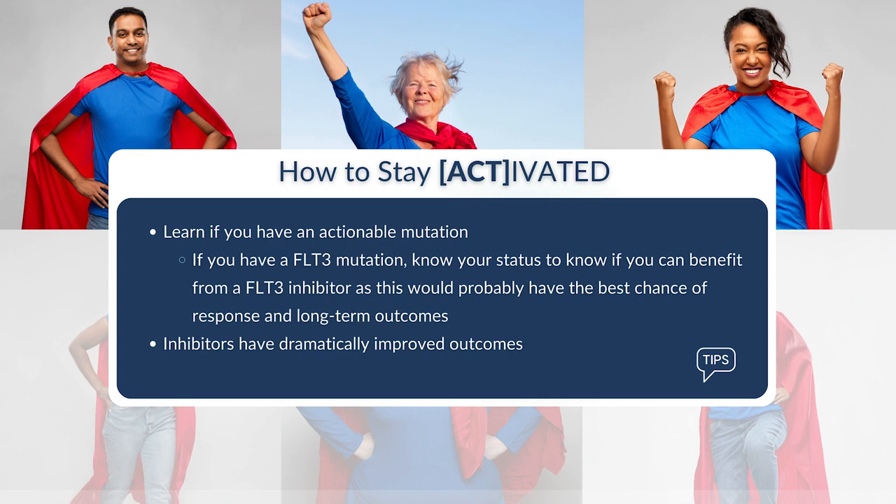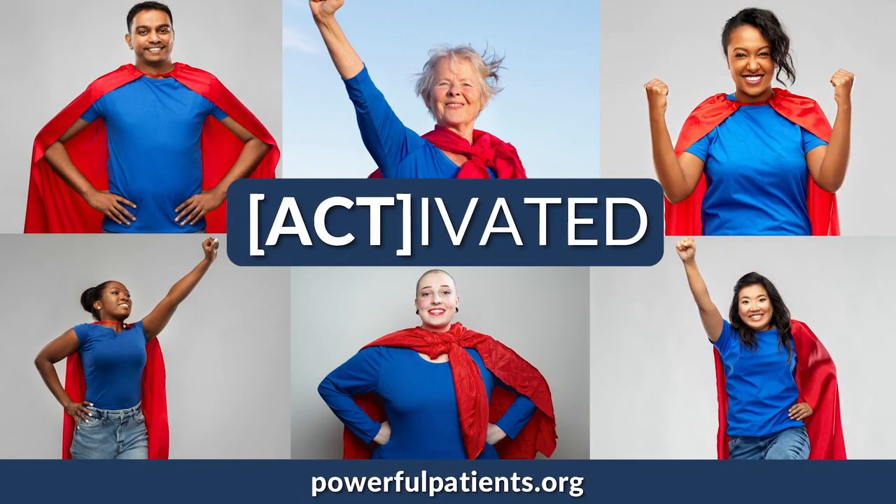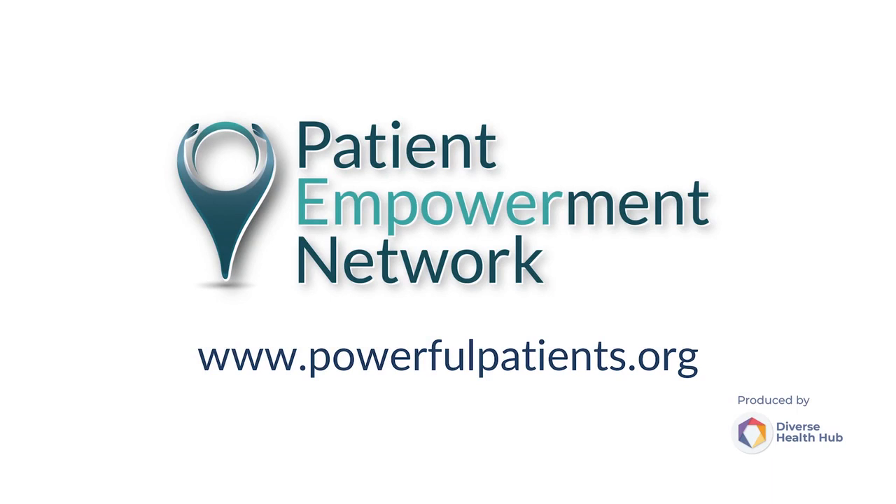And it is very important to know the status of the FLT3 mutation, both at diagnosis — to see if one would benefit by the addition of the FLT3 inhibitor to the frontline induction chemo — as well as at relapse, because this would open up the option for FLT3 inhibitor-targeted therapies, which would probably have the best chance of response and long-term outcomes.